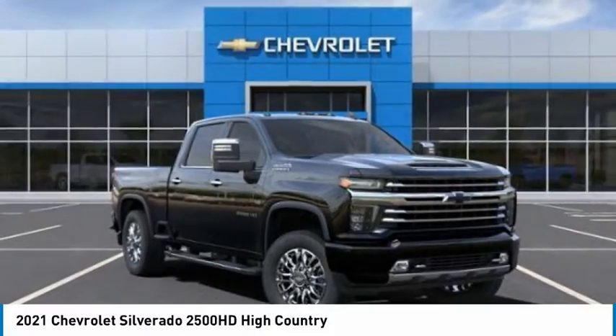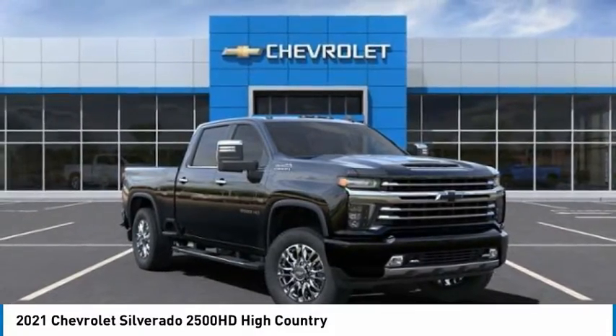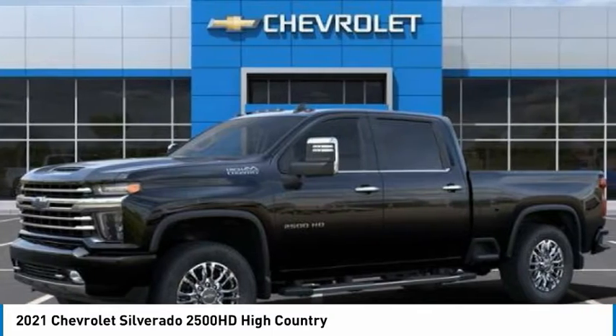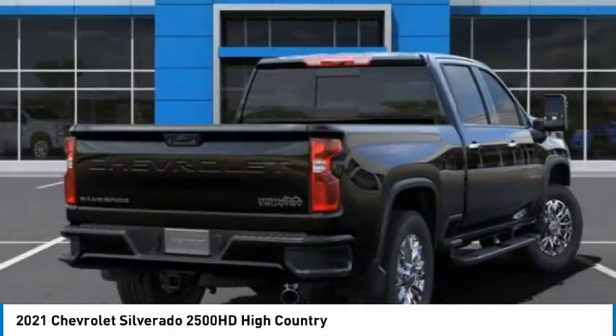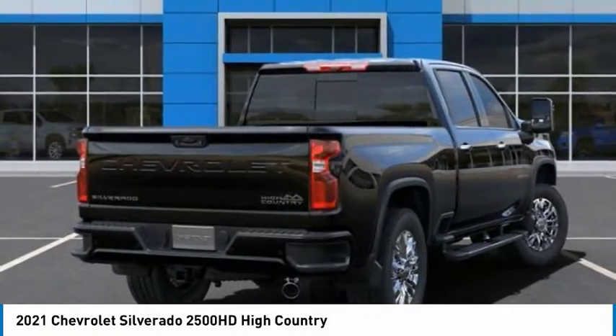The 2021 Silverado 2500 HD — this pickup truck pulls unlike any other and is priced below $65,000. Here are some of this vehicle's great options.